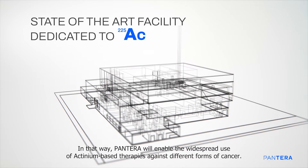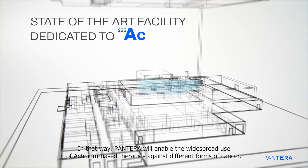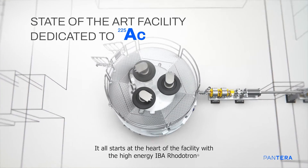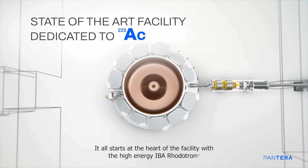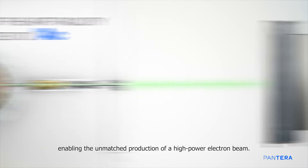In that way, Pantera will enable the widespread use of actinium-based therapies against different forms of cancer. It all starts at the heart of the facility, with the high-energy IBA rototron, enabling the unmatched production of a high-power electron beam.